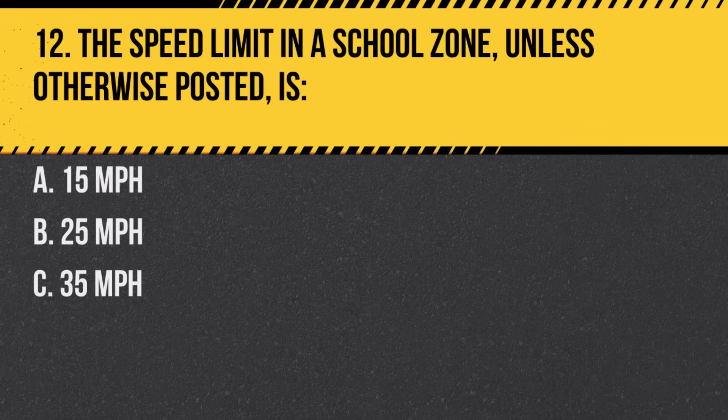Question 12. The speed limit in a school zone, unless otherwise posted, is… A. 15 miles per hour. B. 25 miles per hour. C. 35 miles per hour. Answer: B. 25 miles per hour. Always be alert in school zones and watch for children.